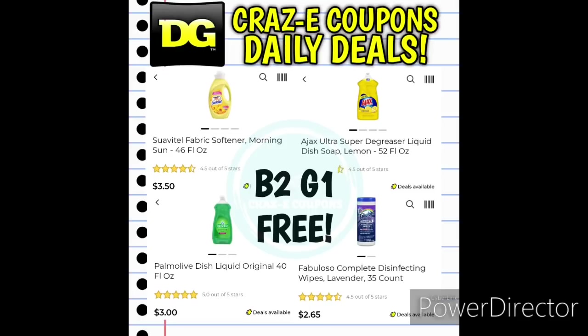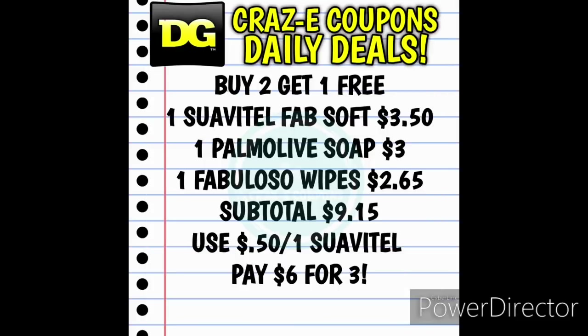At Dollar General this week, we have a sale going on for the Suavitel, Ajax, Palmolive, and Fabuloso products — buy two and get one free. You can pick up one Suavitel liquid fabric softener at $3.50, one Palmolive dish soap at $3, and one Fabuloso wipes at $2.65. That's a subtotal of $9.15. Use the 50-cent off one Suavitel digital coupon, and you're going to pay $6 for all three, making those $2 each. Keep in mind when you mix and match, it will take off the lowest price item as your free item.